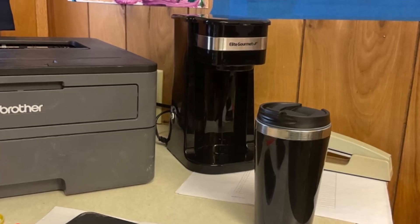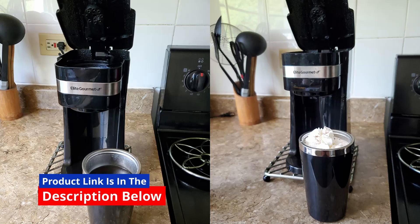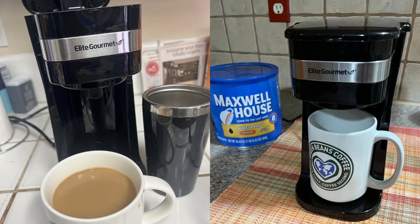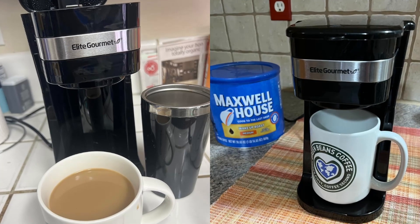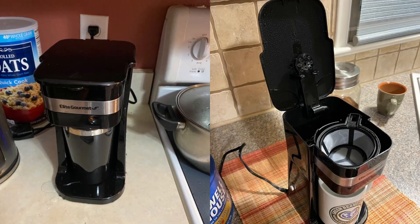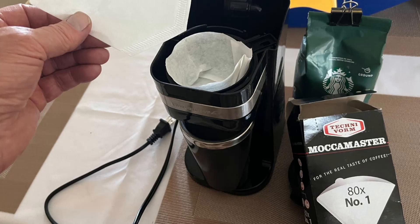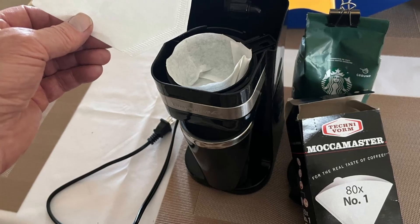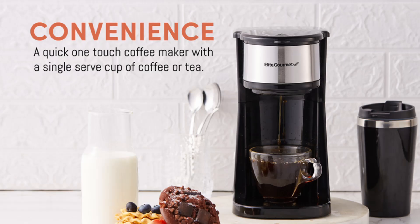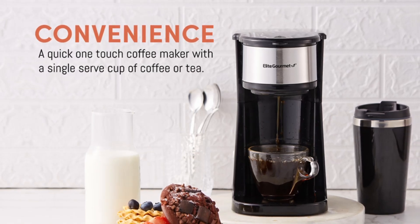With 600-watt power, the elite gourmet coffee maker delivers a quick brew, letting you prepare up to 14 ounces of hot coffee in just about a minute. This quick brewing time makes it ideal for hectic mornings, offering a convenient way to get your caffeine fix without waiting in long lines at a coffee shop. It's all about getting that quick pick-me-up exactly when you need it, so you can jumpstart your day without a hitch.